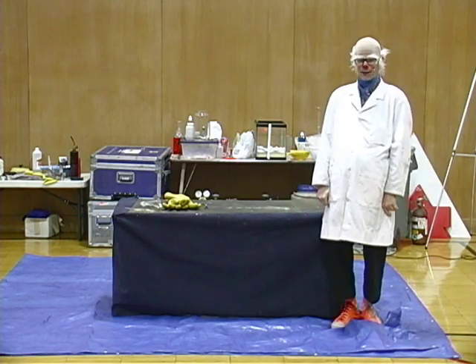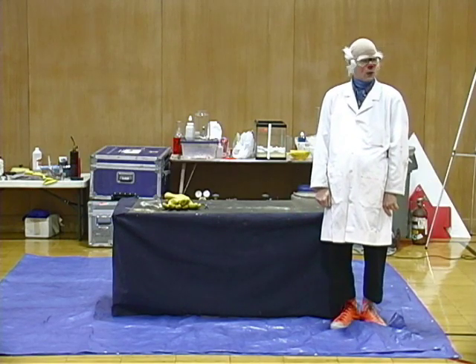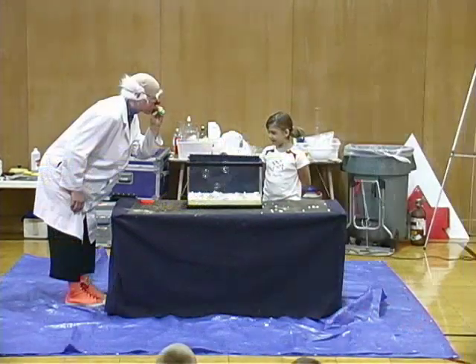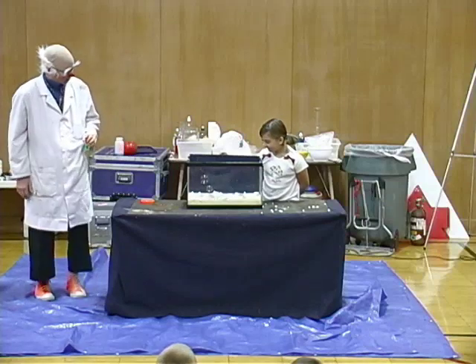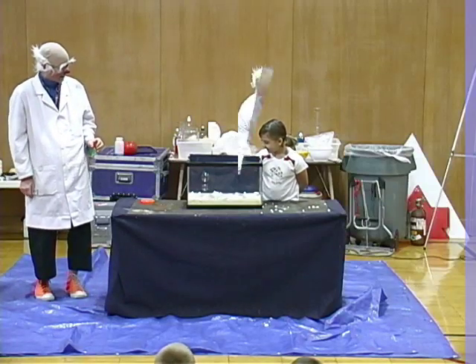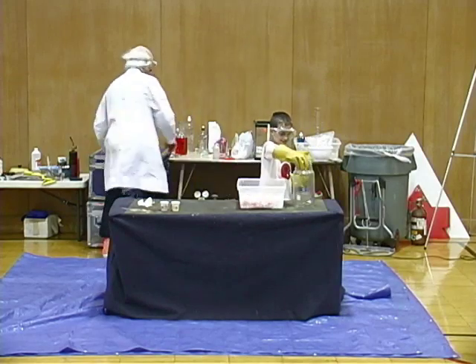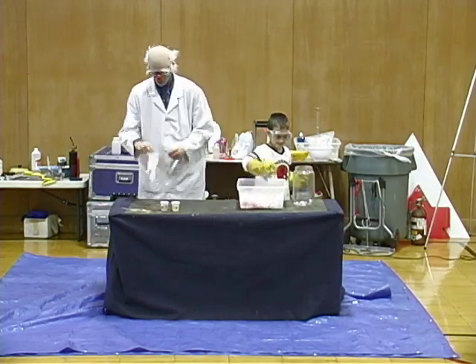Talking about chemistry is boring, isn't it? You want to do some chemistry? Yeah! You can use those jimmies — fill that jar up for me. Alright, very good. While you're doing that, Lucas, I'm going to do another reaction over here.